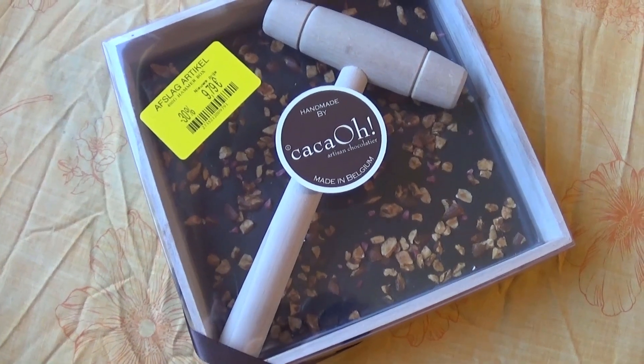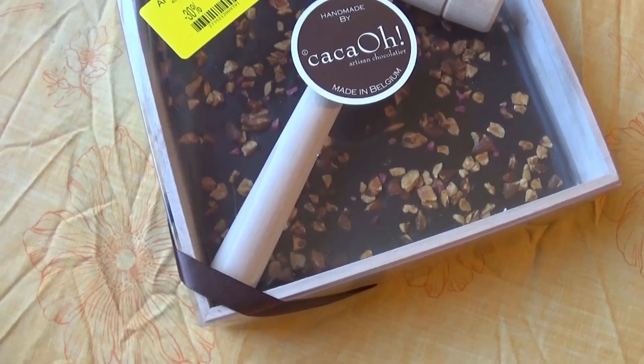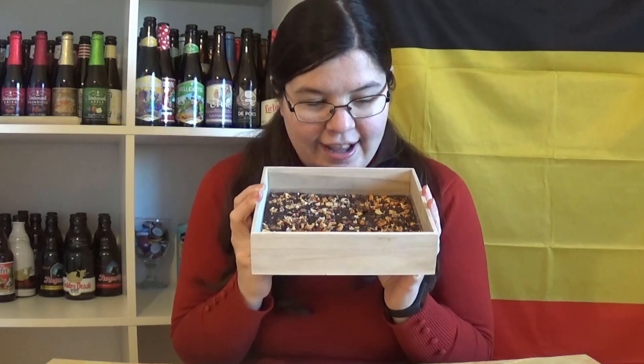Hello everyone, I'm Catherine de Sina Sapelein and today we're tasting Belgium by trying this dark almond raspberry chocolate block thing. I am so excited about this — it smells so good!